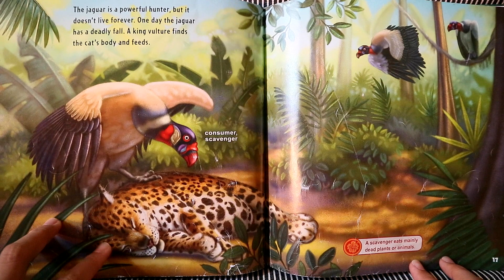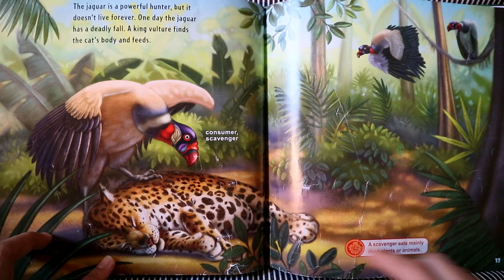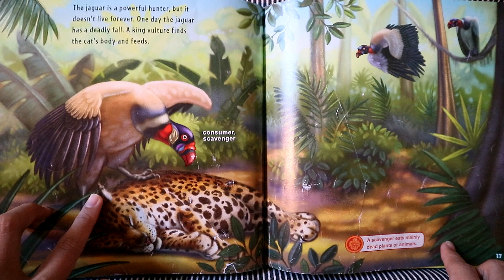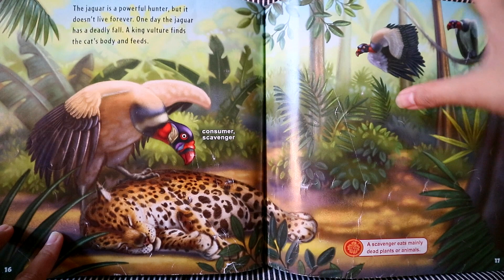Now the jaguar is a powerful hunter, but it doesn't live forever. One day, the jaguar has a deadly fall from a tree and dies. A king vulture finds the cat's body and feeds. King vultures are called scavengers. They eat only dead plants or animals.